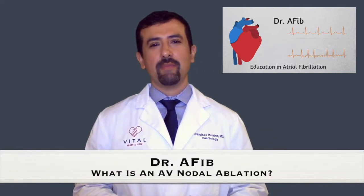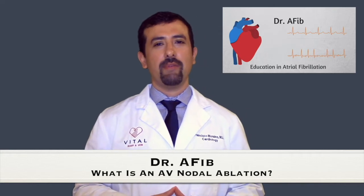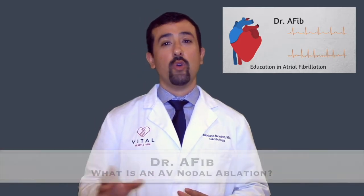Thank you for visiting this video segment for Dr. AFib. I'm Dr. Morales and today we're going to be talking about a very important topic when it comes to atrial fibrillation — a type of procedure called an AV nodal ablation.